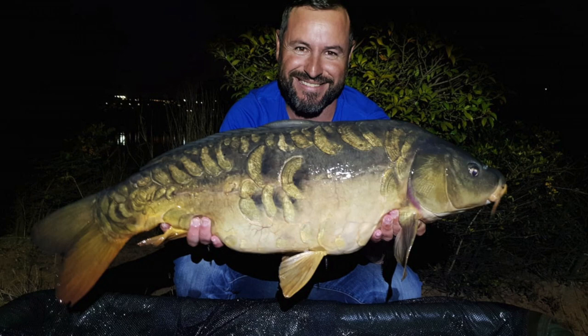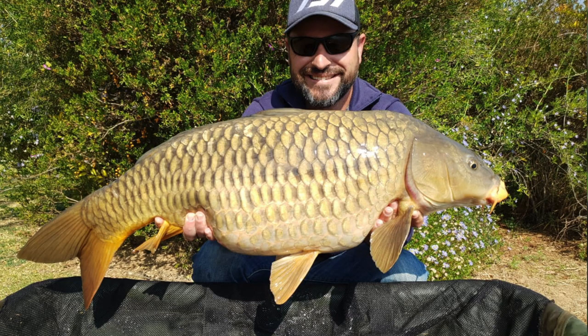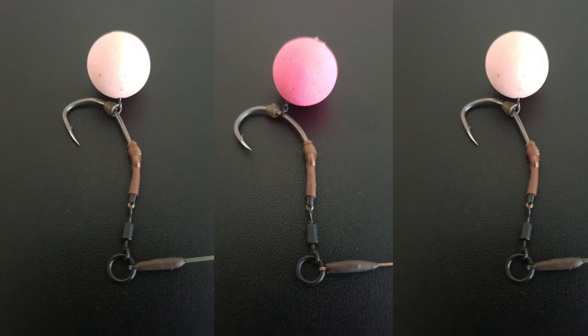Ryan Matthiasen managed to weigh in a couple of carp using his Korda gear. Ryan used the hybrid spinner rig with a Korda size 2 crank and a heli safe lead system.